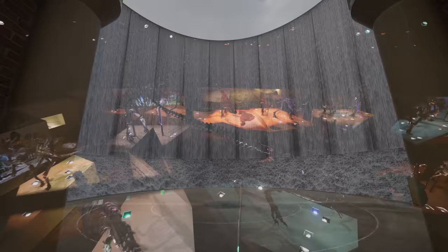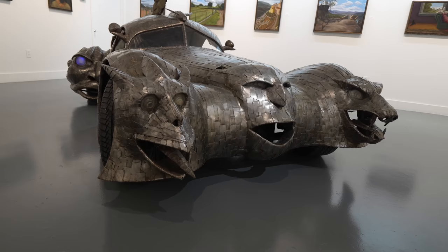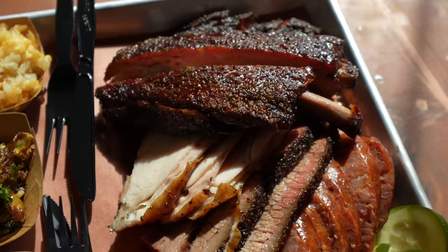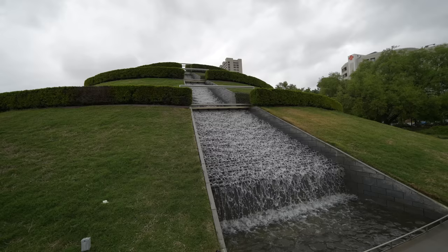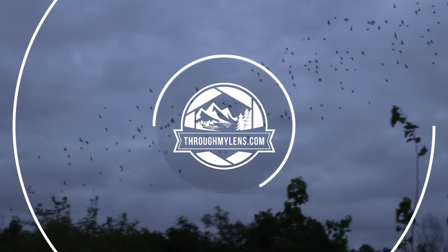Continuing our series exploring Texas, today we're spending 24 hours in the city of Houston. Come with us as we explore many of the city's incredible attractions showcasing the best of Houston's world-class museums, barbecue scene, vibrant folk art, and even an unforgettable encounter with bats. This is just a tiny taste of what makes Houston a must-visit destination in Texas, as long as it's not in the heat of the summer.